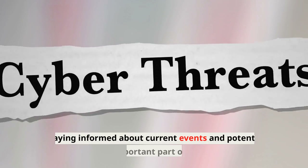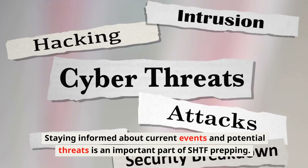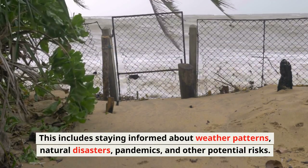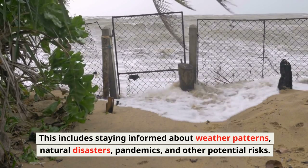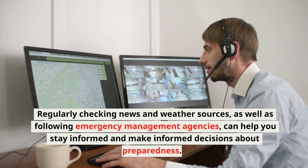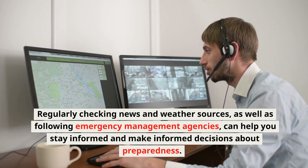Staying Informed: Staying informed about current events and potential threats is an important part of SHTF prepping. This includes staying informed about weather patterns, natural disasters, pandemics, and other potential risks. Regularly checking news and weather sources, as well as following emergency management agencies, can help you stay informed and make informed decisions about preparedness.